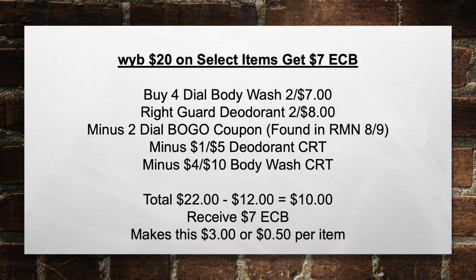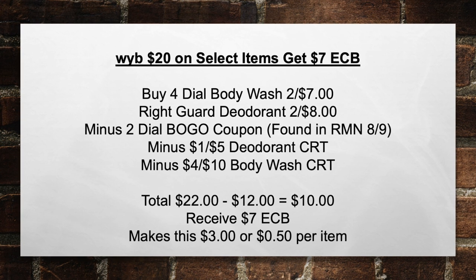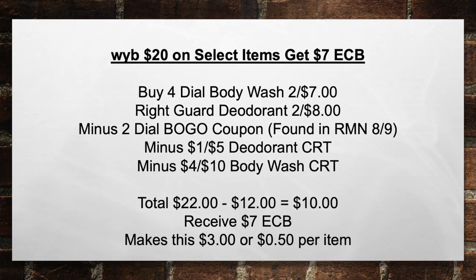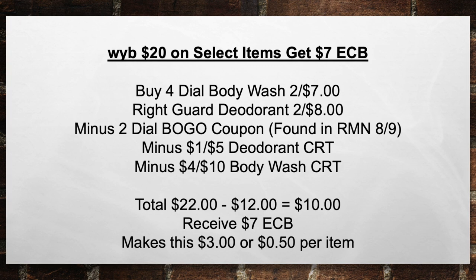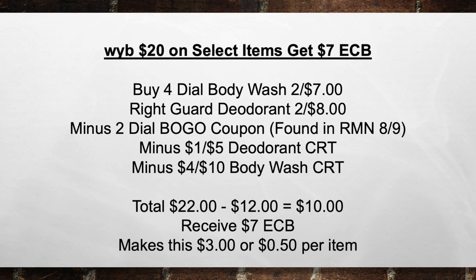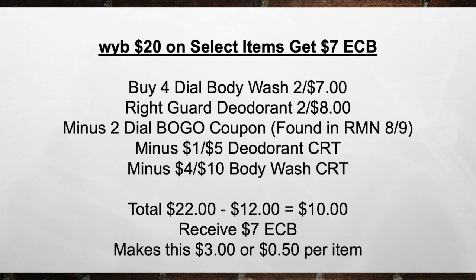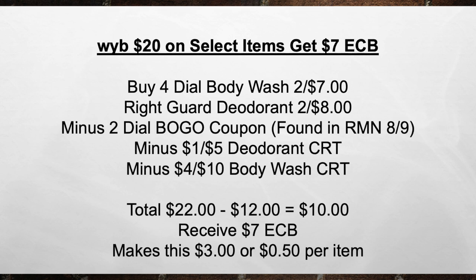When you spend $20 on select items, you're going to get a $7 extra care book. There are multiple deals, but I recommend picking up four Dial body washes or Right Guard deodorant — they're two for eight — minus two Dial buy one get one coupons found in the RMN, minus the $1 off five deodorant CRT, minus the $4 off ten body wash CRT, bringing your total from $22 minus $12 in coupons equals $10 out of pocket. Then receive back a $7 extra care book, making this $3 or $0.50 per item.